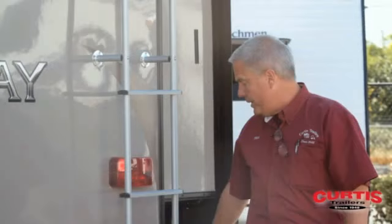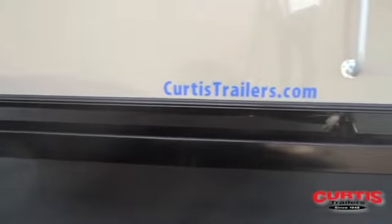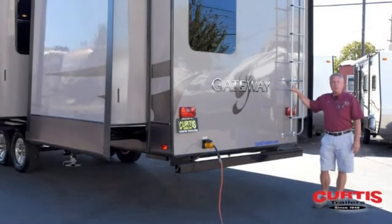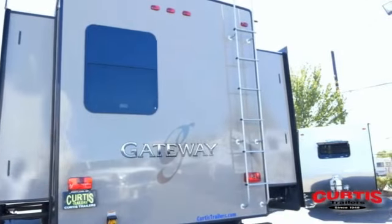Gateway also offers an outside quick disconnect fitting — like an air chuck for propane — for using your barbecue. They also put racks and ladders on, which has become kind of rare in the RV industry. It allows you to get up and do your roof maintenance, or if you happen to go to a sporting event where you want to get up on the roof and sit with your lawn chairs and get a little bit better bird's eye view.